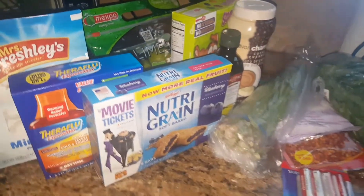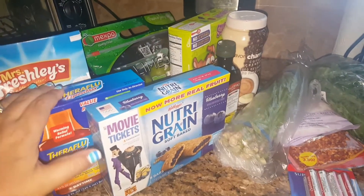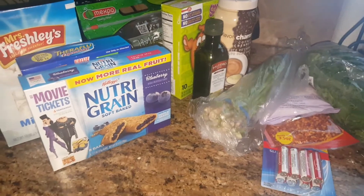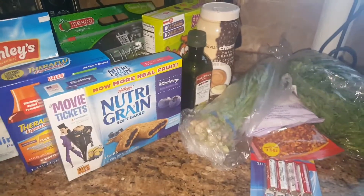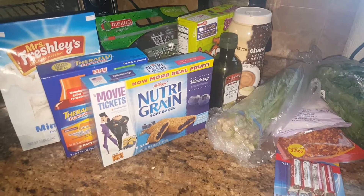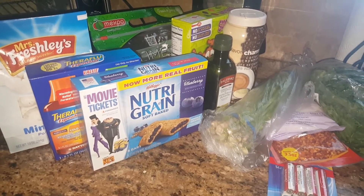That is all I picked up guys — not a whole lot, but some of it was good finds. I'm excited about the Theraflu and the Nutri-Grain bars; those are definitely worth more than a dollar. I hope you guys are all doing well. If you're new here, don't forget to subscribe, and I will see you guys in my next video. Take care, bye!